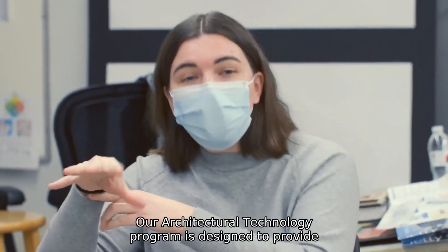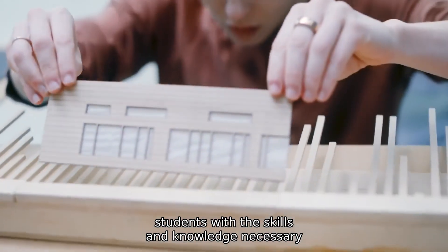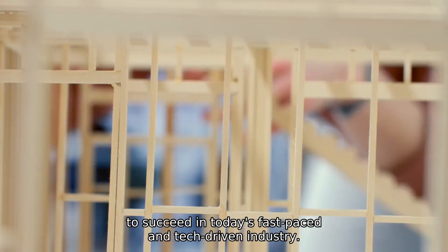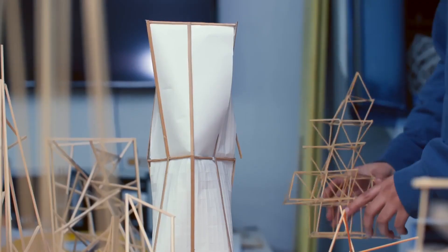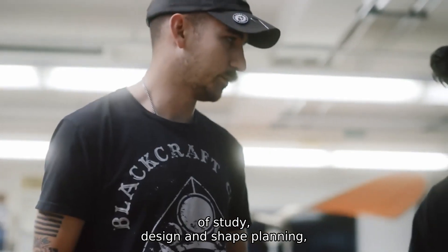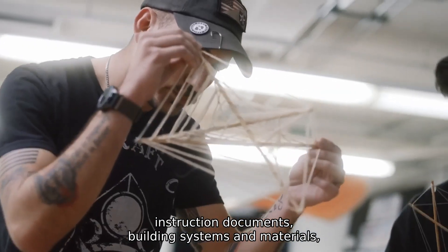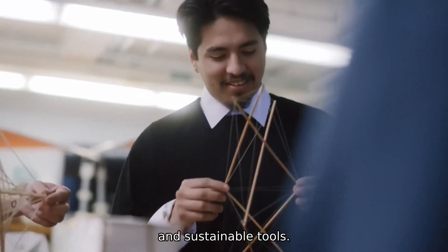Our architectural technology program is designed to provide students with the skills and knowledge necessary to succeed in today's fast-paced and tech-driven industry. Our courses are comprehensive and cover four clusters of study: design and shape planning, construction documents, building systems and materials, and sustainable tools.